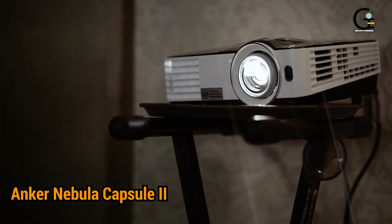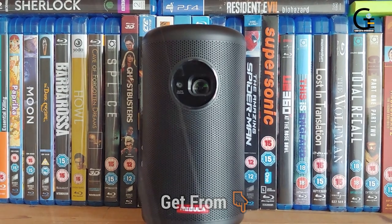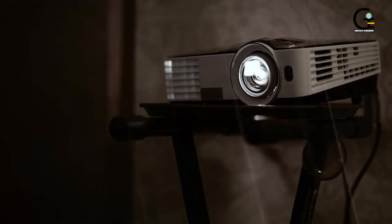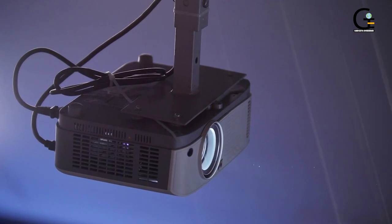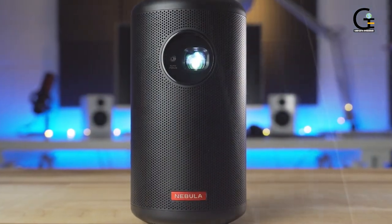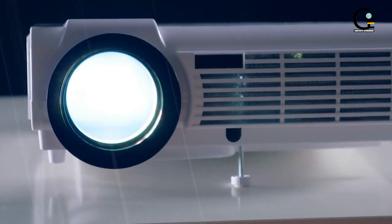1. Anker Nebula Capsule Nova II. When considering many projectors, portability is one of the prime considerations, and when it comes to that, being the size of a soda can is about as small as you can get. It's got everything you need, including a speaker built into the base and a built-in app store — just connect to a Wi-Fi network and you're good to go. The projector runs on Google's Android software, so along with the easy-to-use interface you can easily download apps like Netflix or Hulu. Plus you get the added bonus of built-in Google Assistant. You can also control it using Google Assistant, via a smartphone app, or the supplied remote.